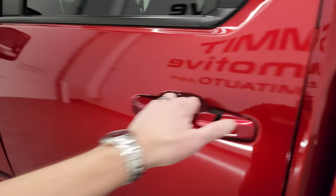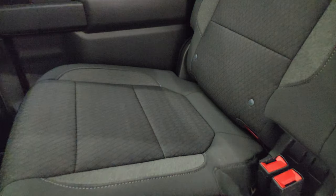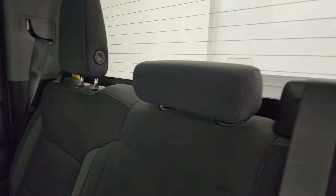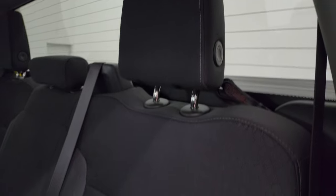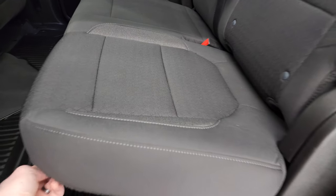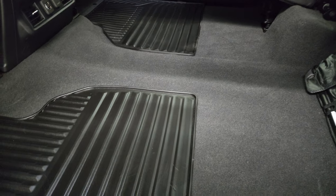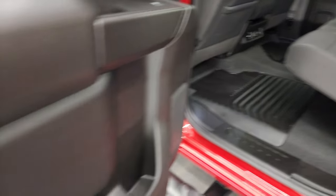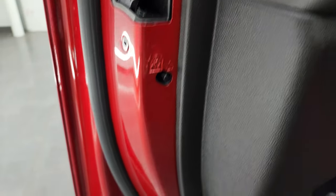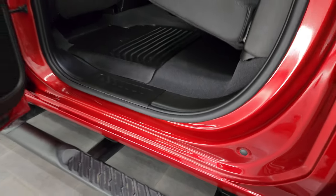Seats are in excellent condition — no rips, no tears. You get the LATCH child safety system for car seats. Fixed glass rear window with built-in rear defrost. Headrests fold down. Smells very clean inside — I don't think it's ever been smoked in. Seats fold up and you get the almost completely flat floor back here, all-weather floor mats, two USBs and a 12-volt power point. Child safety locks on the back doors. Inside and bottoms of the doors are fantastic.